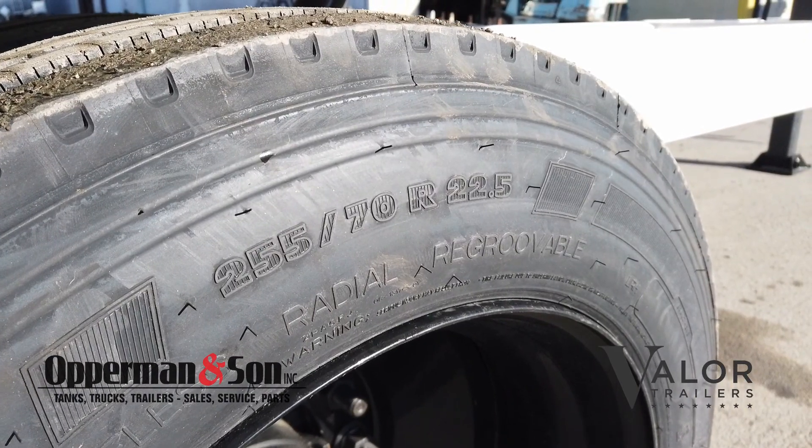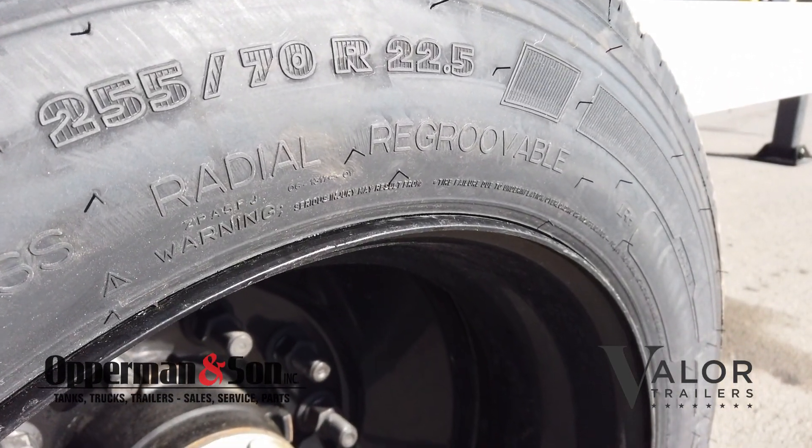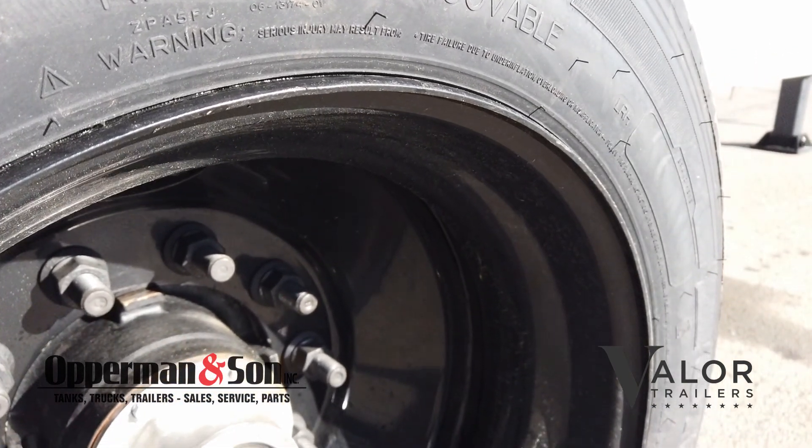For rubber, it has 255/70R 22.5-inch load range H tires.